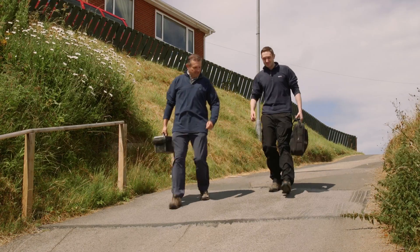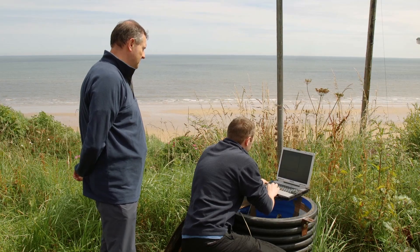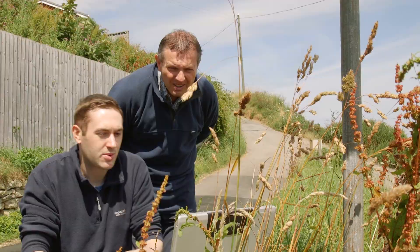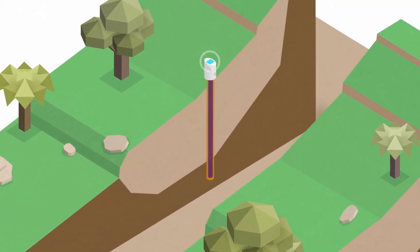Our acoustic emission monitoring expertise has been used to design an award-winning landslide early warning system. Community SlopeSafe helps to protect vulnerable people living on slopes. Continuous monitoring of these slopes can provide real-time early warning of landslides.